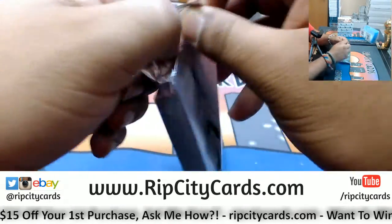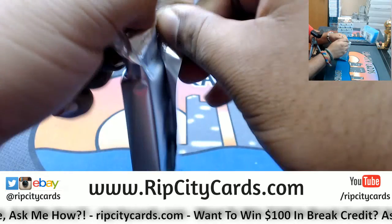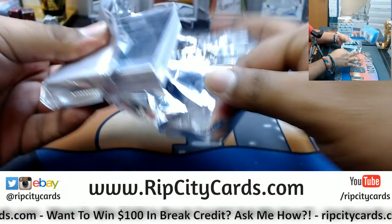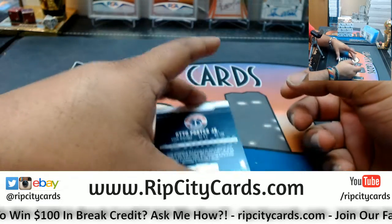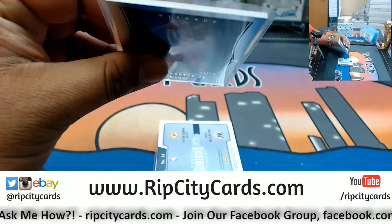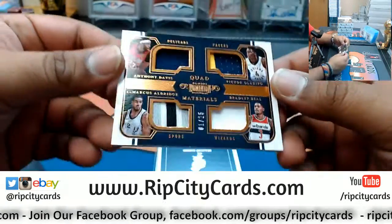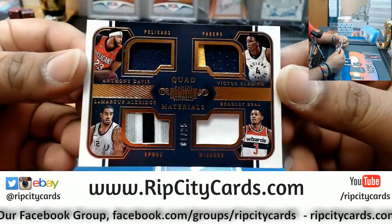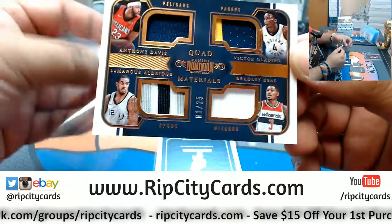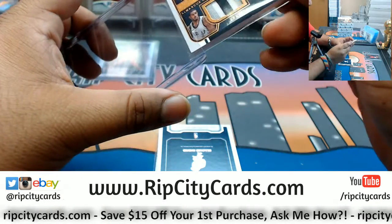Oh boy, come on — being difficult. All right, so we have Otto Porter Jr. numbered 275, Wizards. We got a quad relic numbered one out of 25 — Anthony Davis Pelicans, Marcus Aldridge Spurs, Victor Oladipo Pacers, and Bradley Beal Wizards. Quad number one out of 25 — that'll be about 130.